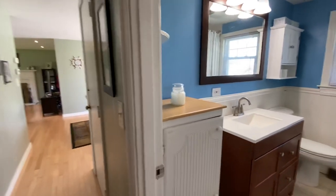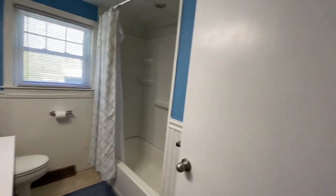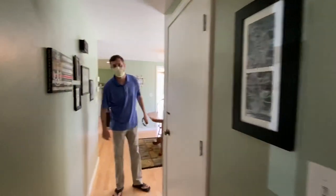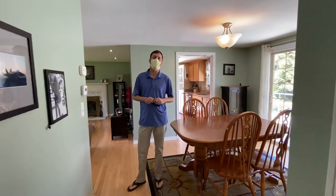Here we have the full bathroom. This home has hardwood floors throughout, as well as central air conditioning. There's a door to the basement. 68 Sacum Drive in Sagamore Beach — if you have any questions or would like to set up a showing, give us a call. Thanks so much.